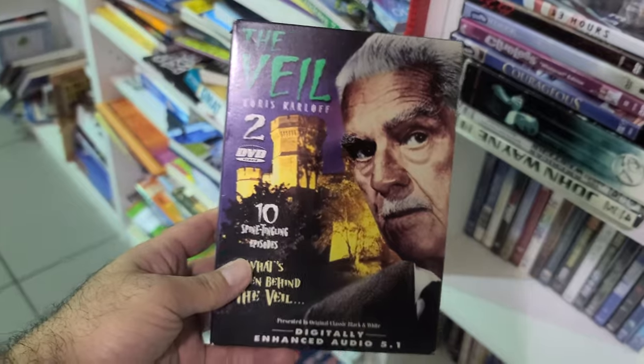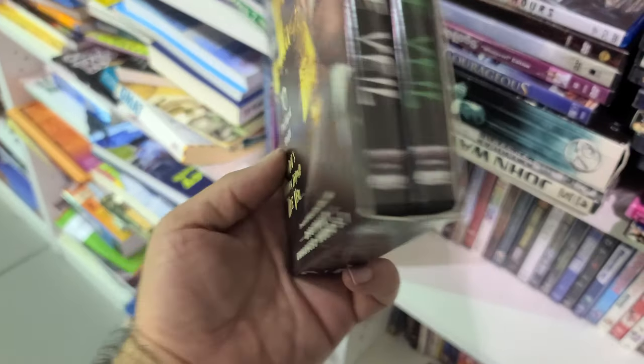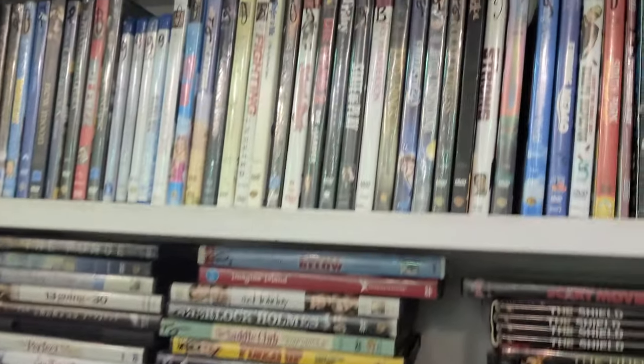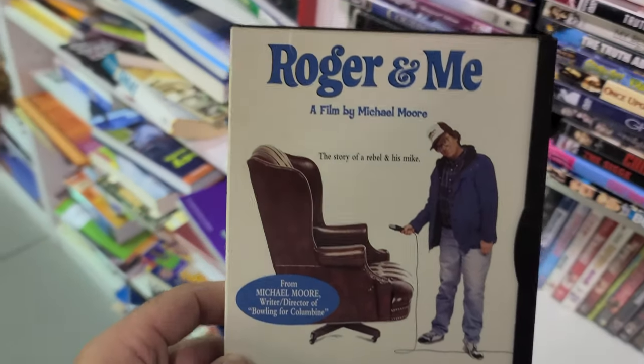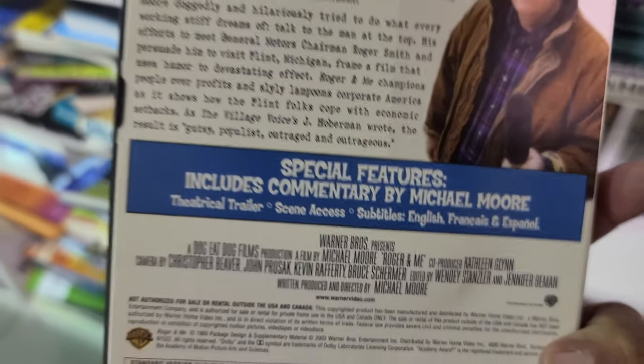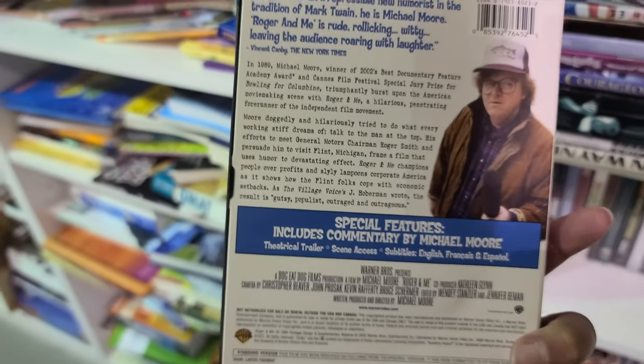I just found some more titles I'm not used to seeing. What is this — The Veil? It's a television series with Boris Karloff, so that's definitely an interesting find. And here's a snapper of Roger and Me — I remember seeing this in my communicating through film and video course.